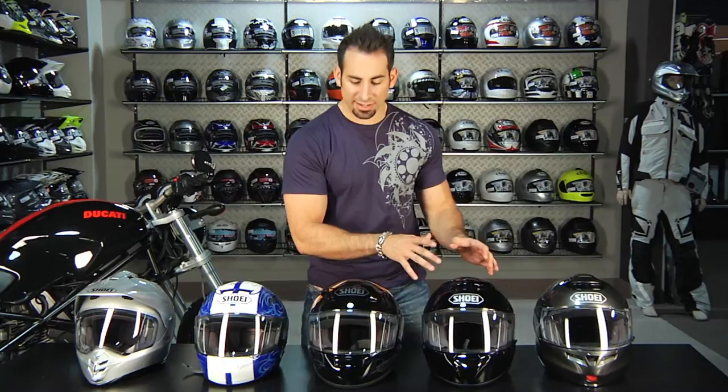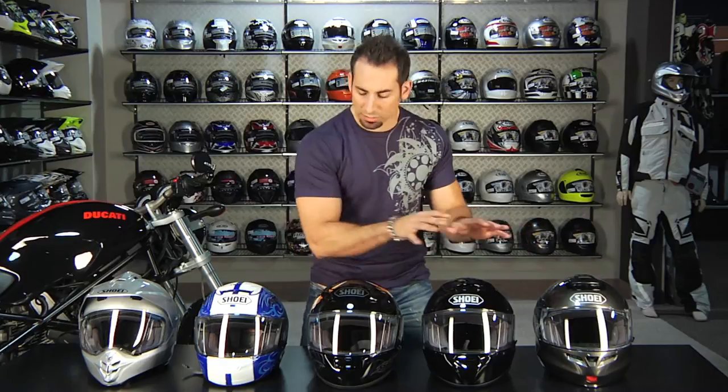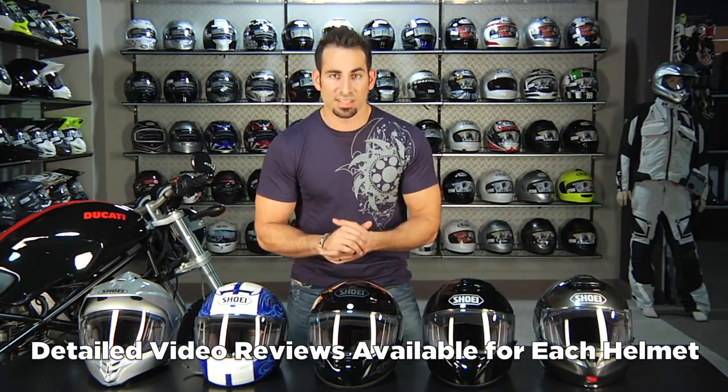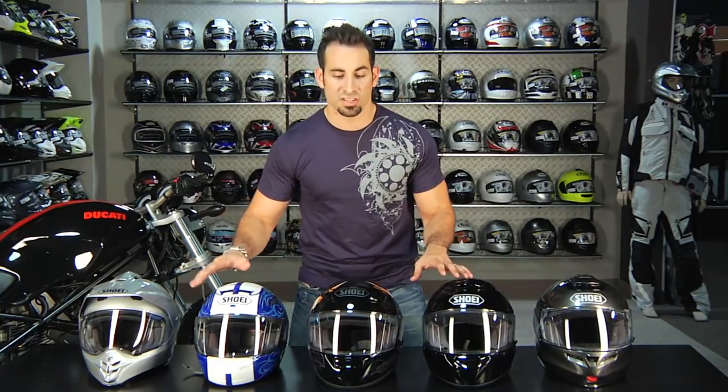Hey, this is Anthony with RevZilla TV and welcome to our 2011 Shoei helmet overview. In this video we're going to talk at a very high level about the positioning, the shared features, and really the uses for all of the helmets from Shoei that I have on the table in front of me — the five main styles of road helmets. We have an in-depth, long distance, highly detailed deep dive on all of these helmets at RevZilla.com and at RevZillaTV.com. For today, I'm going to keep it high level, compare and contrast them and move pretty quick.